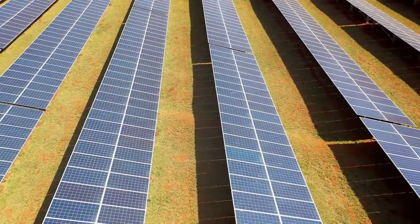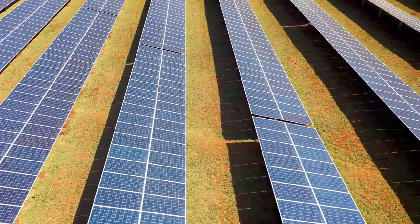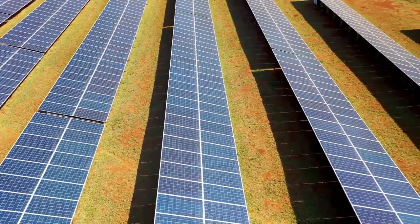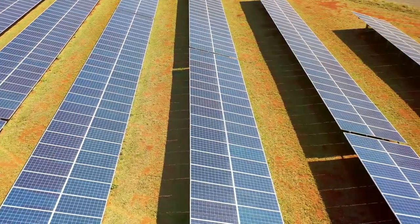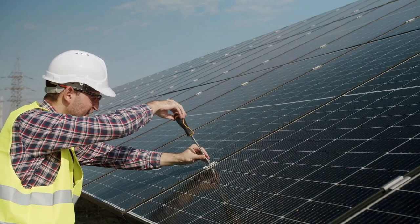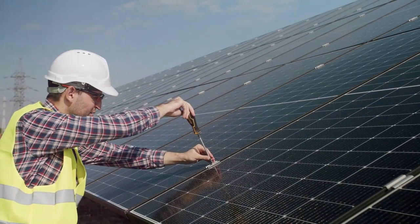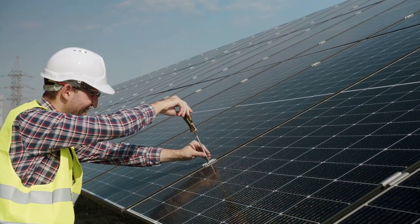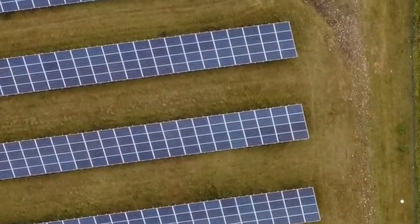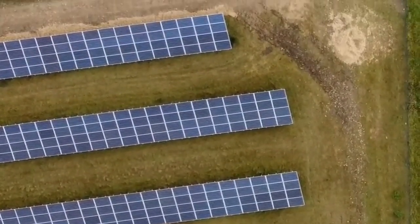Hey everyone, today I'm diving into a game-changing technology in the solar power world: the Maximum Power Point Tracker, or MPPT. This isn't just any tech buzzword — it's a major leap in harnessing solar energy more efficiently. So if you're as excited about sustainable energy solutions as I am, stick around.